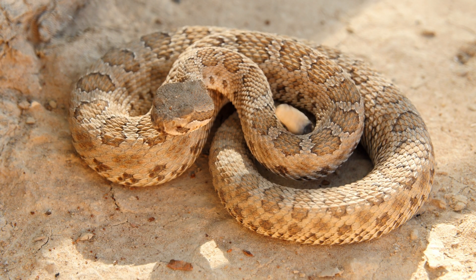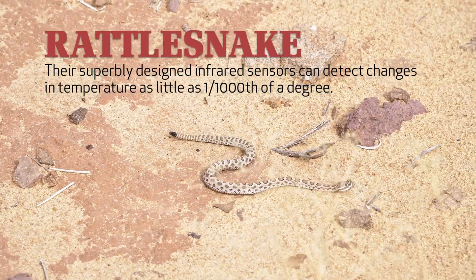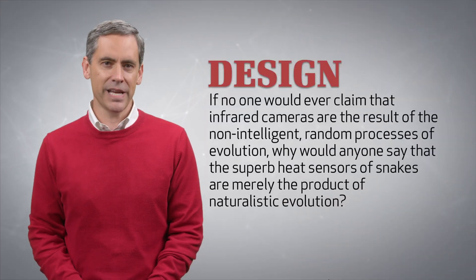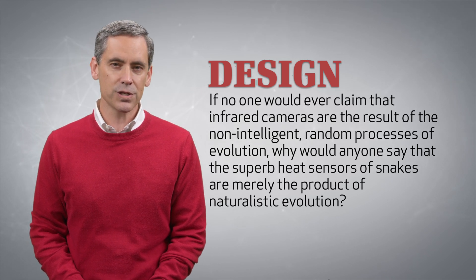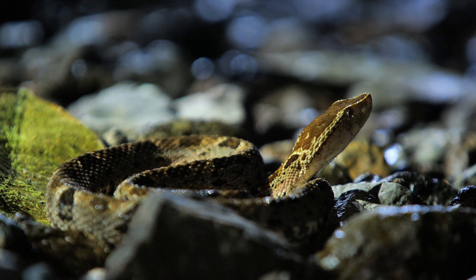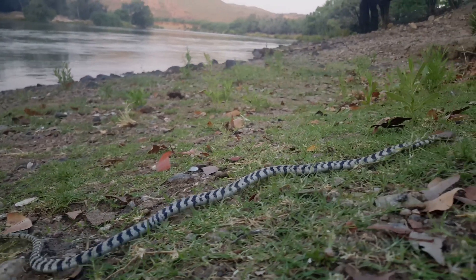Rattlesnakes may be best known for their rattles, but they also have these amazing heat-sensitive pits. Their superbly designed infrared sensors can detect changes in temperature as little as one-one-thousandth of a degree. If no one would ever claim that infrared cameras are the result of non-intelligent, random processes of evolution, why would anyone say that the superb heat sensors of snakes are merely the product of naturalistic evolution? Surely, a snake's sensors, scales, elastic ligaments, and highly versatile movements testify to more than millions of years of evolution — these wonders of design demand a designer.